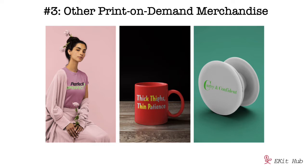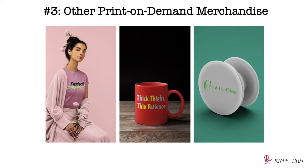Number three is to create other print-on-demand merchandise. It's easy to repurpose these graphics to create products like mugs, t-shirts, magnets, phone cases, phone grips, and more. You can use print-on-demand services like Guten, Gelato, or one of our favorites, Printful. You can make these as products for sale, use them as client gifts, bonuses, or prizes — there are lots of options.